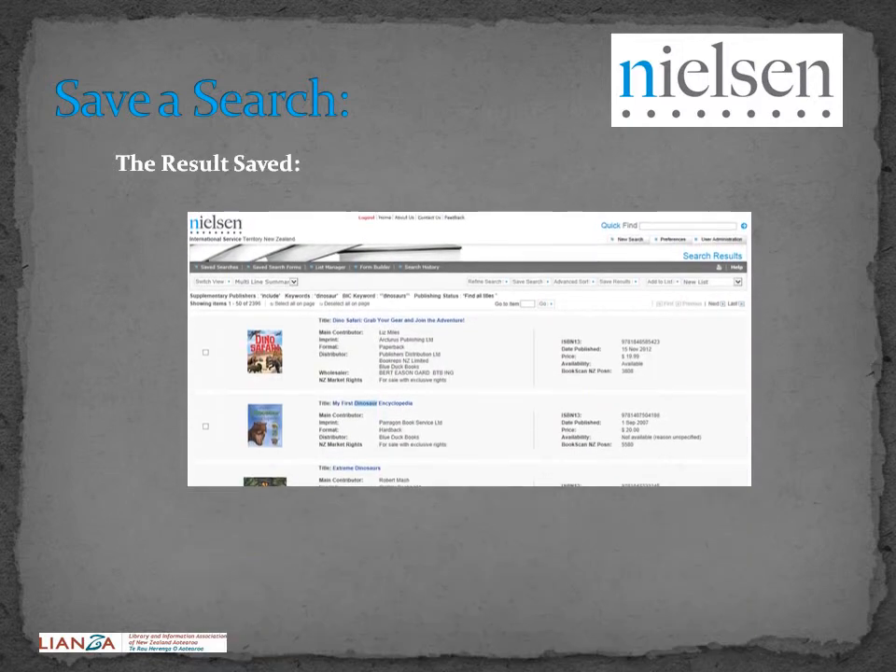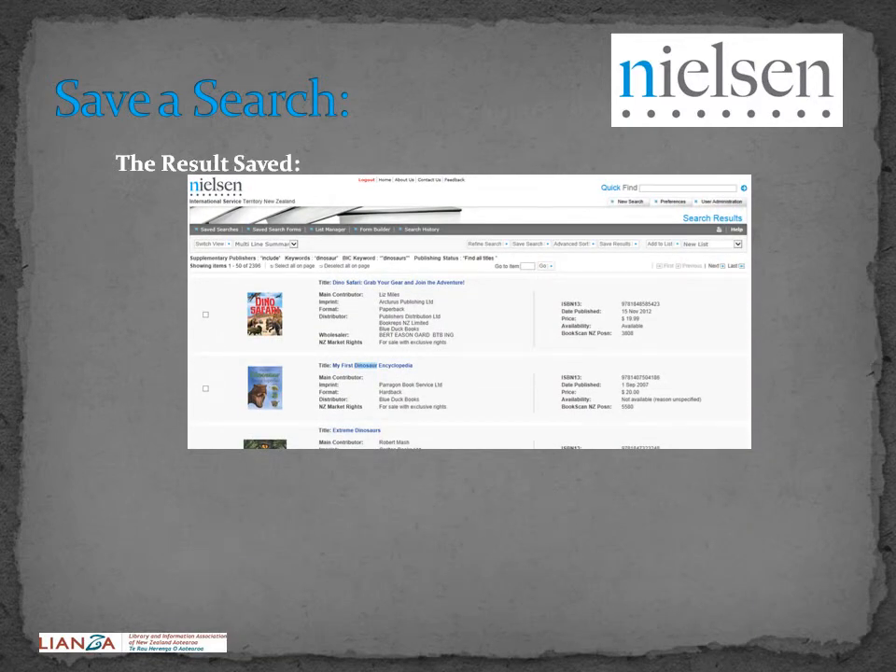In this example, I search for 'dinosaur' as the keyword with 'dinosaurs' in the BIC subject keyword field. Save the search result by clicking the Save Search button.